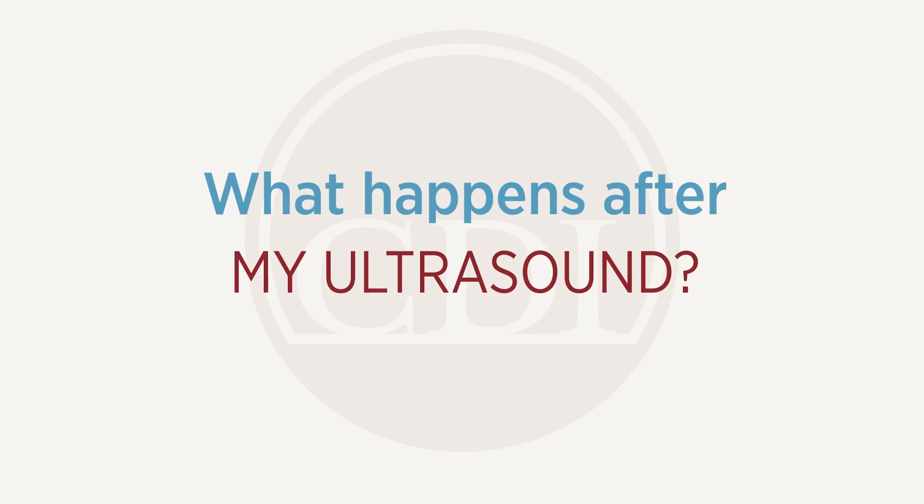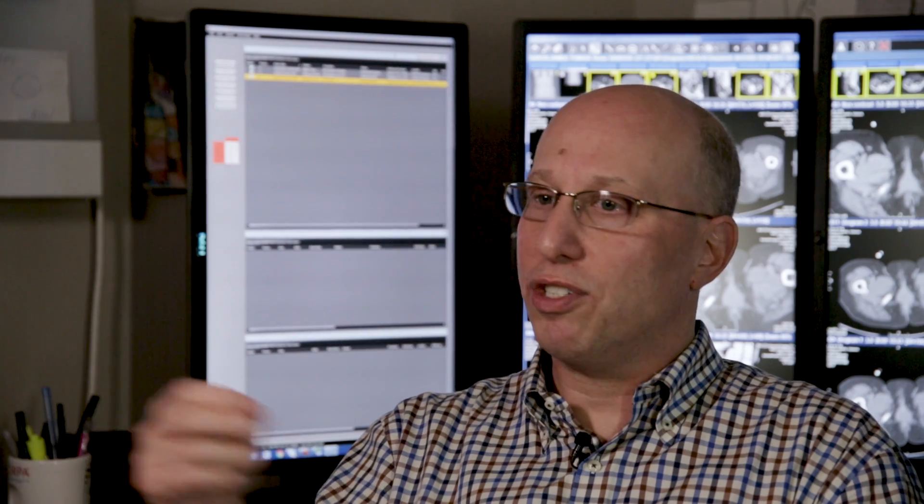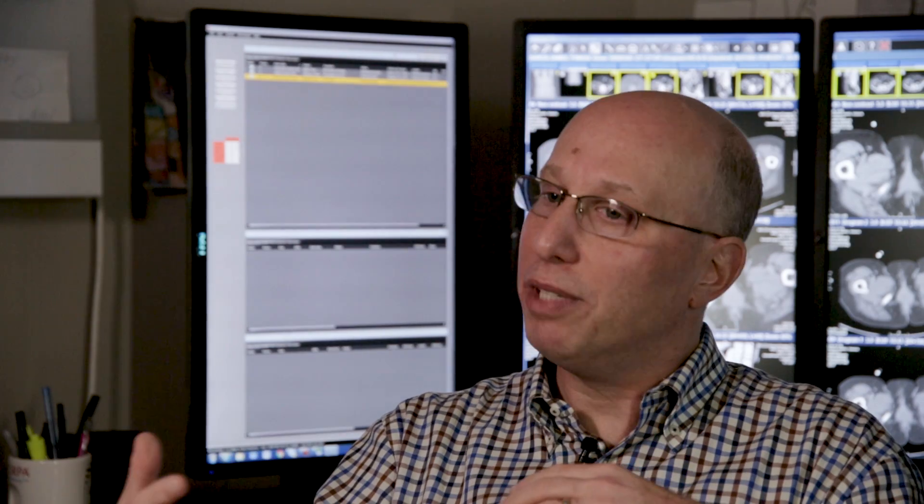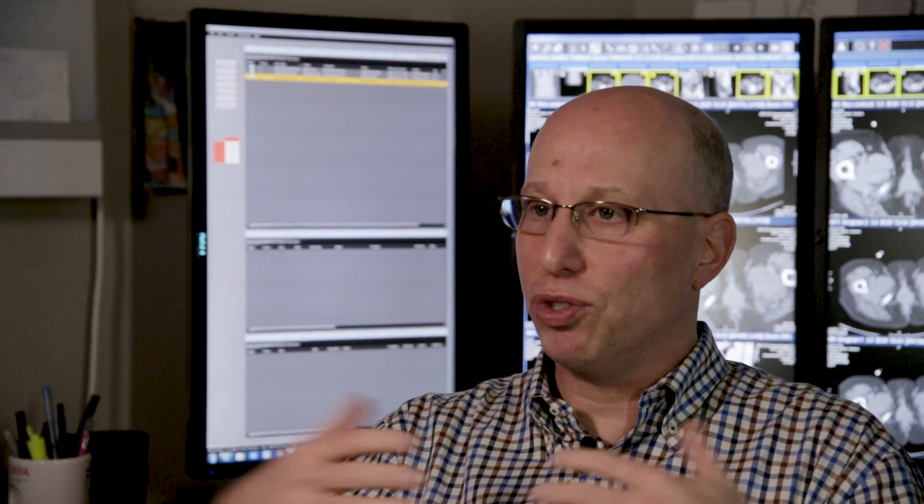At some time, if they become symptomatic, they may need to be on a certain diet to help them pass — all the way up to, depending on whether they are big or block up the kidney, even having them surgically removed.